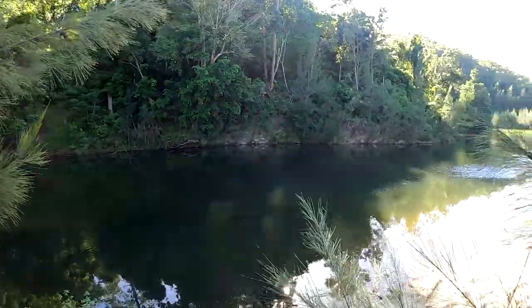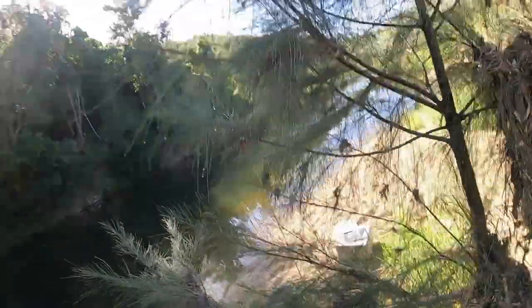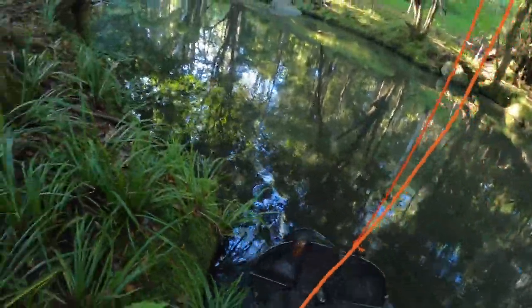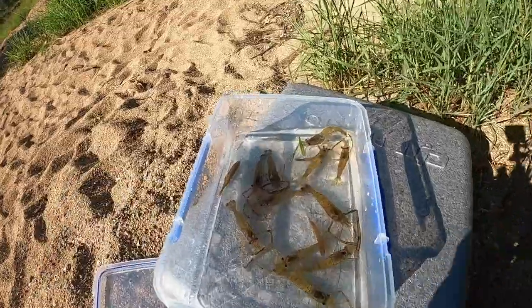Welcome back! Take a look at this awesome creek system I'm at right now — got a couple rods down there and my drone. The plan for today: this is the creek system where I spotted a massive Saratoga last week. I went up the creek last night and set a couple of yabby pots to catch some bait. Check out what I caught this morning — there are so many! I think we're going to have a really good day fishing.